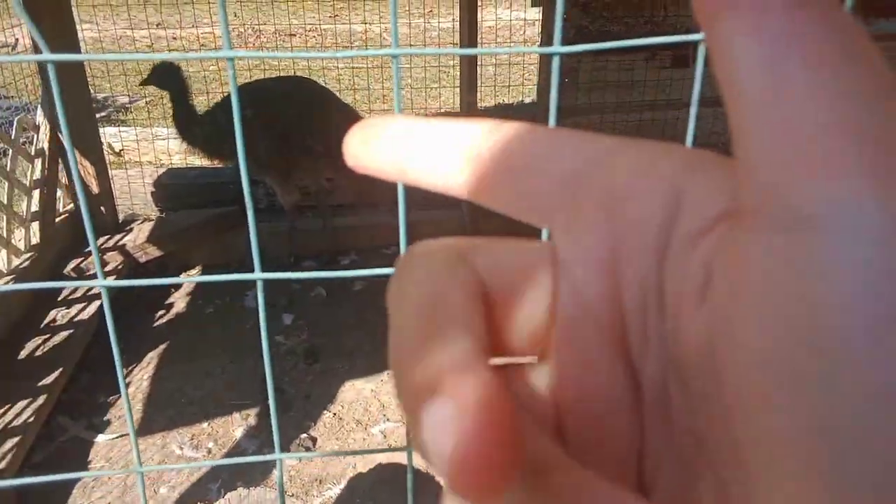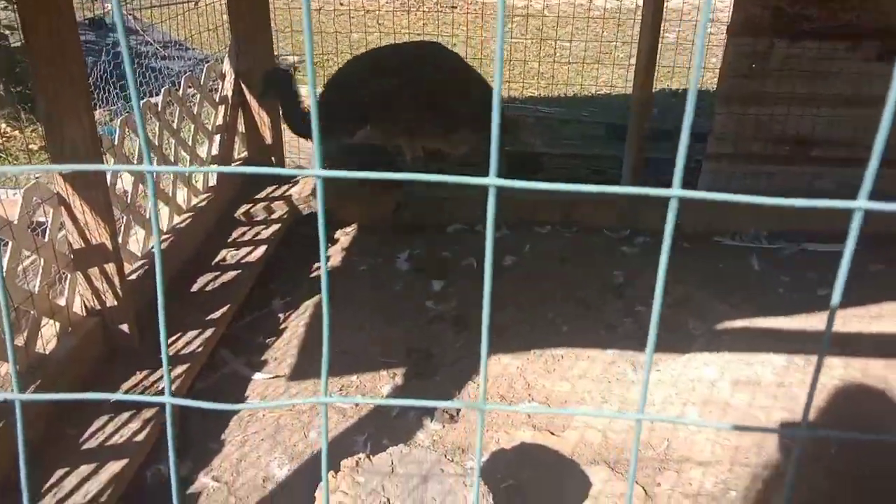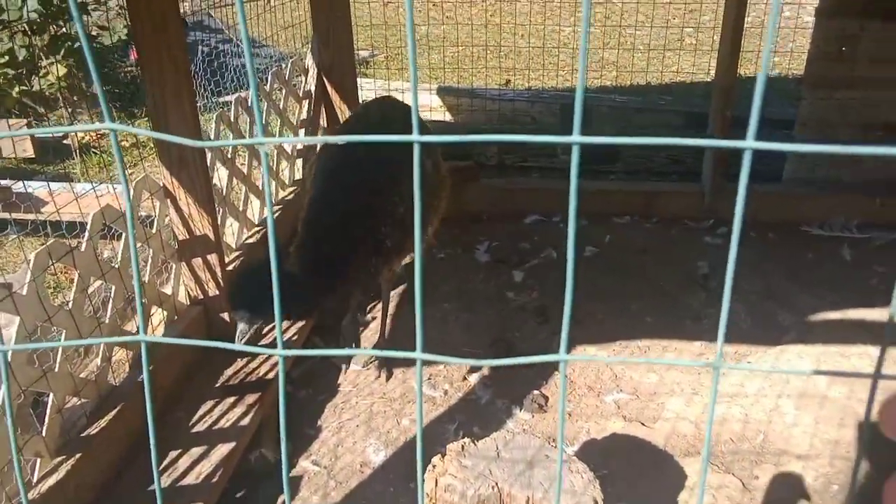Every now and then we feed the emu some dog food, because we looked up different things that are safe to feed emus, and dog food is actually one of them. He actually loves it — it's like a treat for him. We give it as a treat, not as an everyday thing.